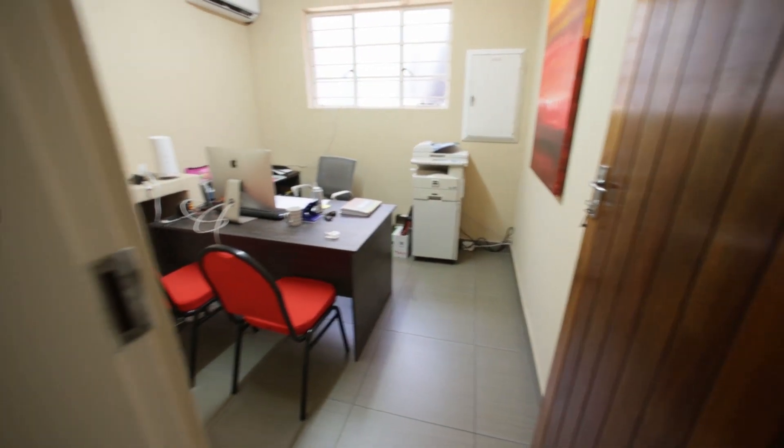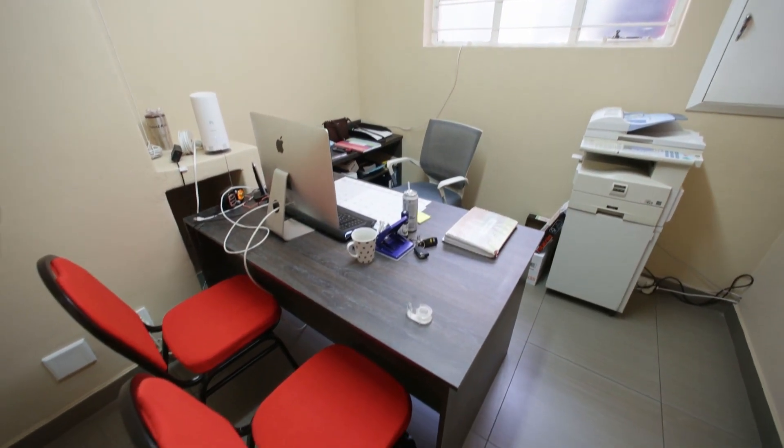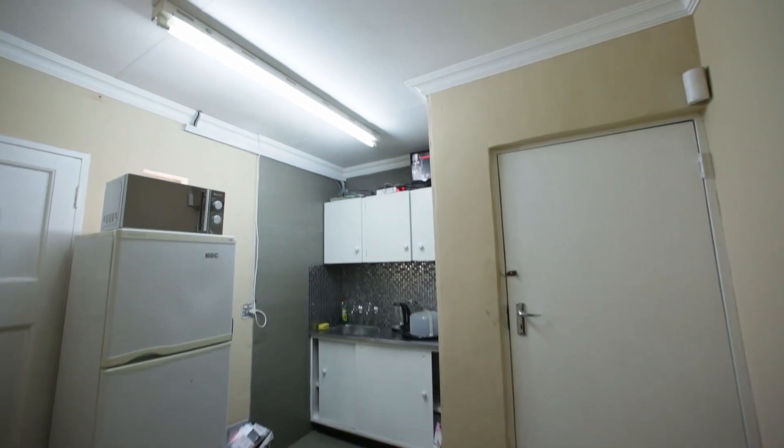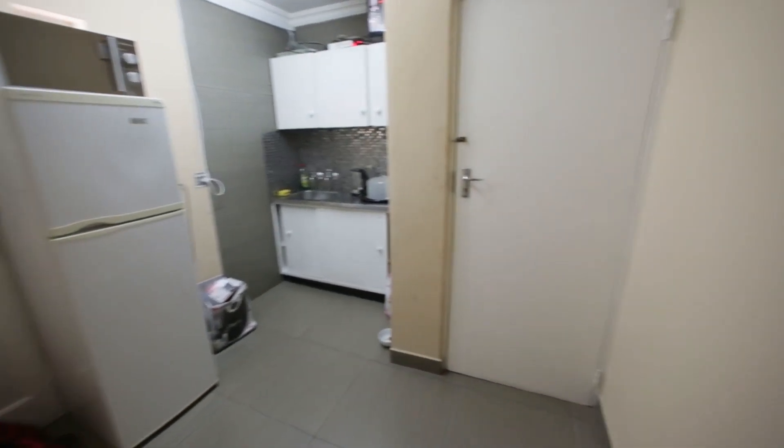The storeroom I showed you just now must have access off the back. Then we've got a little kitchen here with an outside door and a door into the workshop area.